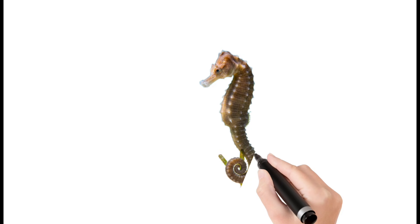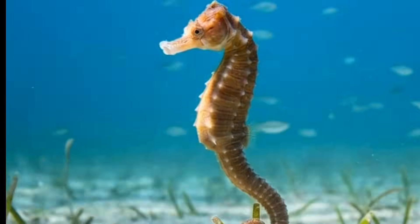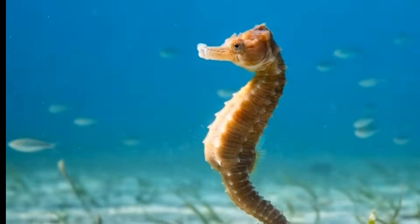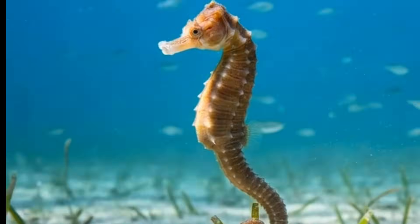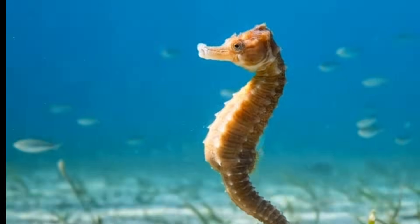Seahorse. Seahorses look like tiny underwater horses. Male seahorses give birth to babies. They swim slowly using a small fin, often found hiding in sea plants. They can change color to blend in with their surroundings.